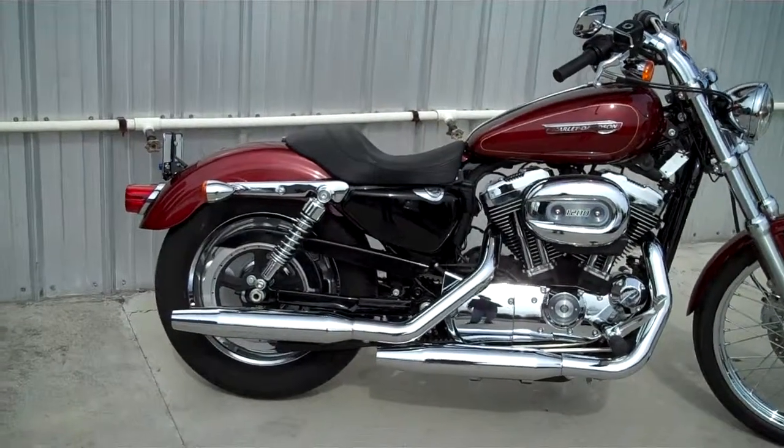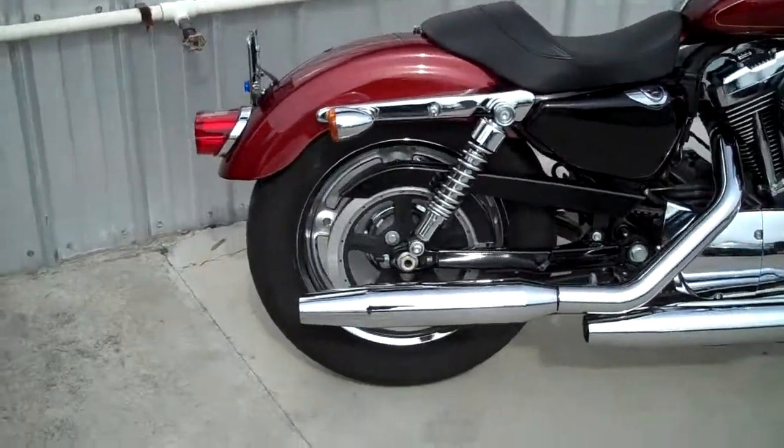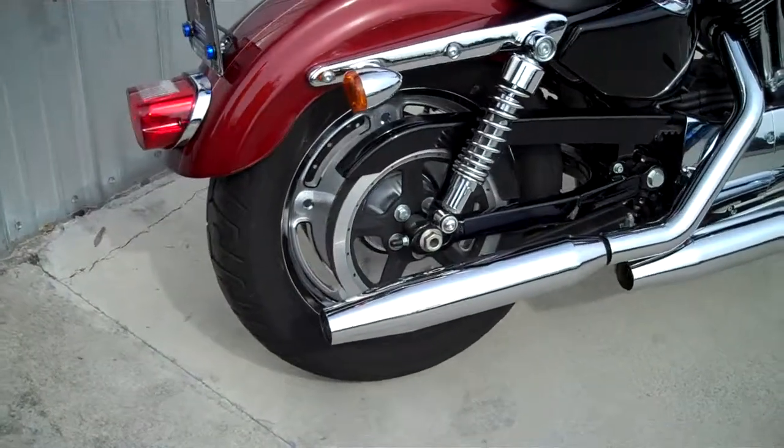This is a stock motorcycle. There are not any added accessories, but I want to still go over the motorcycle to show you what it's got to offer.